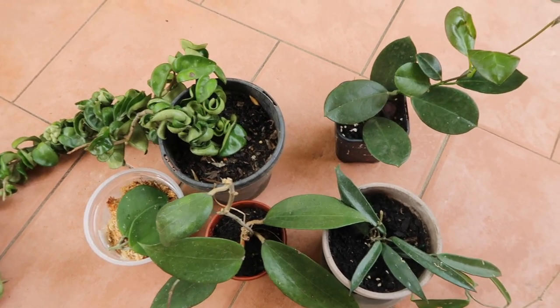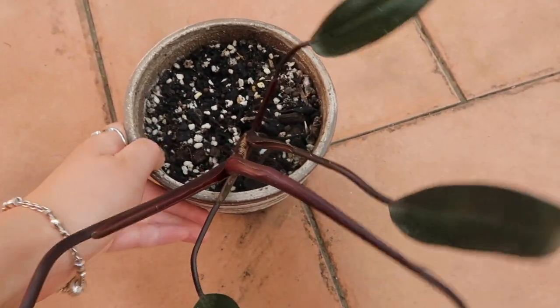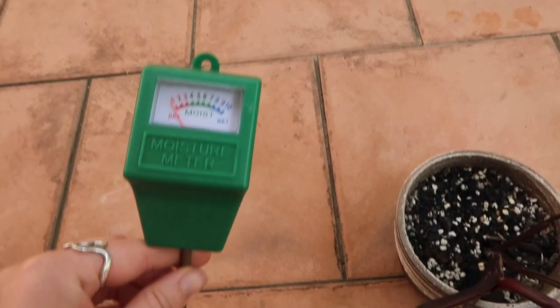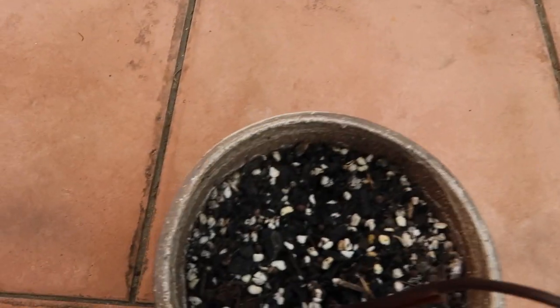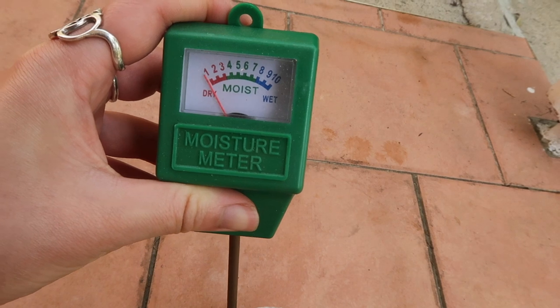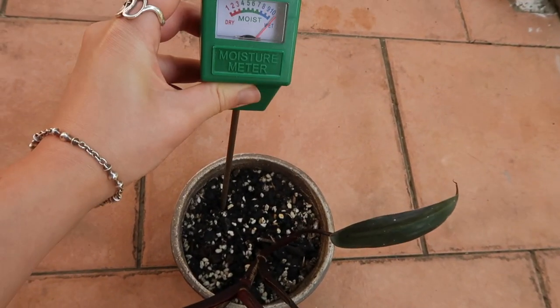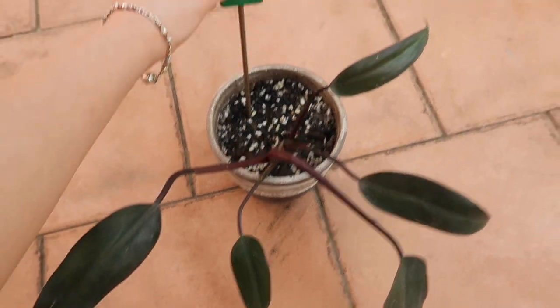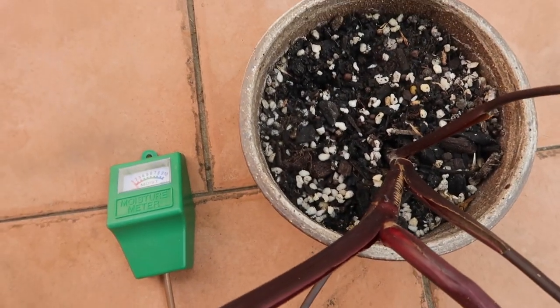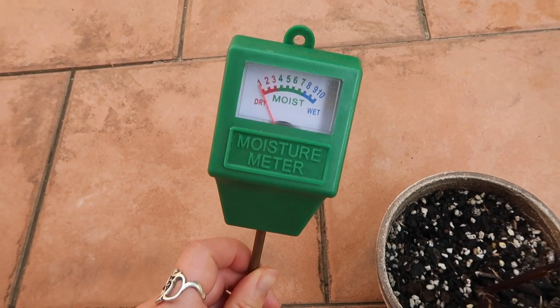Now I'm going to do a bit of repotting and soil moisture checking. This guy's soil looks a bit damp so I'm going to repot him in some new soil mix. I'd just been eyeballing my soil, but if you have a moisture meter, it's a really great tool. All you do is stick it in your pot — and yes, it is reading very wet, which is no good since I last watered him five days ago. Moisture meters are quite common and relatively cheap — I paid ten bucks for this one at Bunnings.